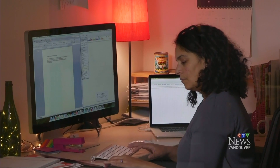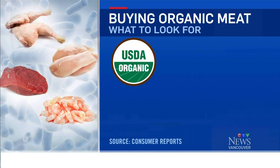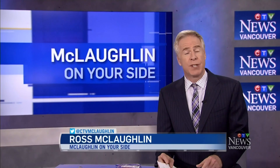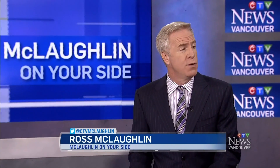Consumer Reports says look for the organic label, which certifies the animal was raised without antibiotics. You can also look for labels with these terms: no antibiotics, no antibiotics ever, or never given antibiotics. We are still a long way from eliminating antibiotics in the food chain, but Health Canada wants to move in that direction.